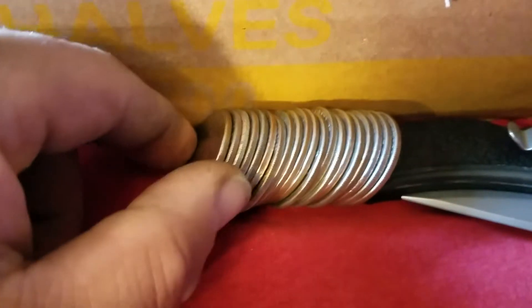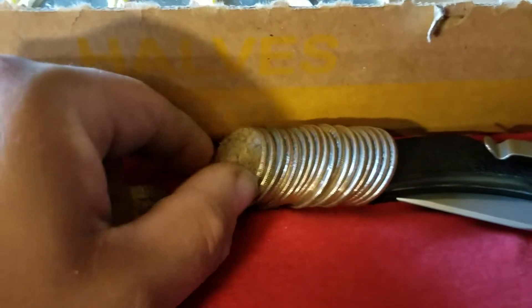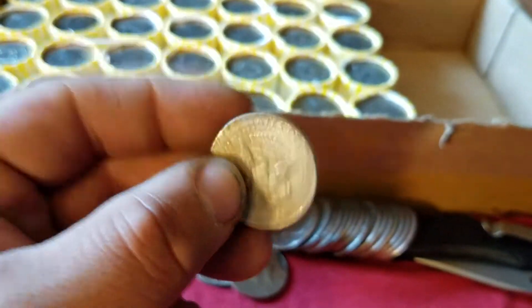We got one right there. I almost missed it because I had my light on. Oh wow, a 1964 — 90% silver. This one's pretty dirty. Excellent, let's keep going.